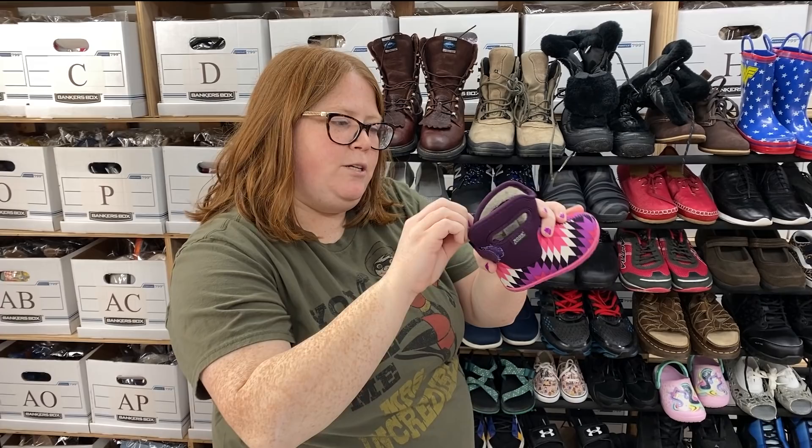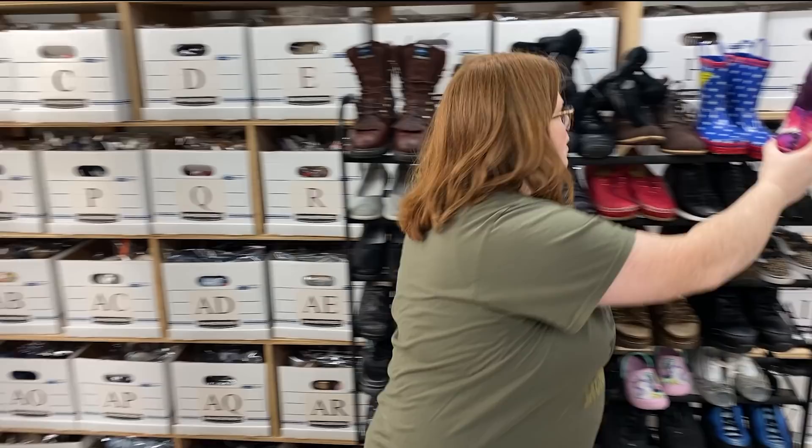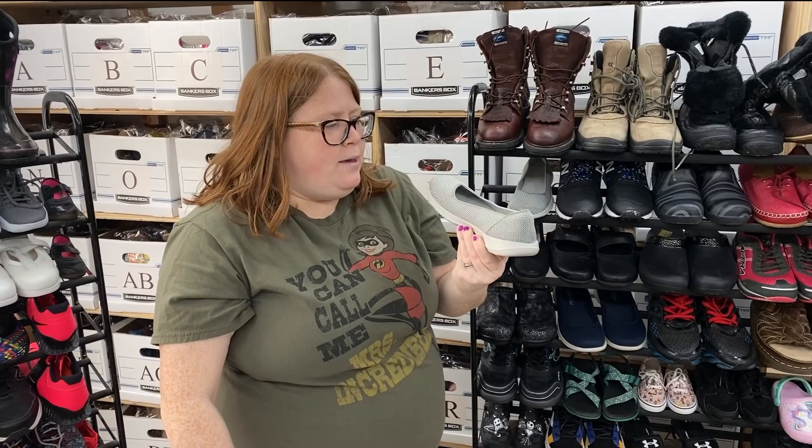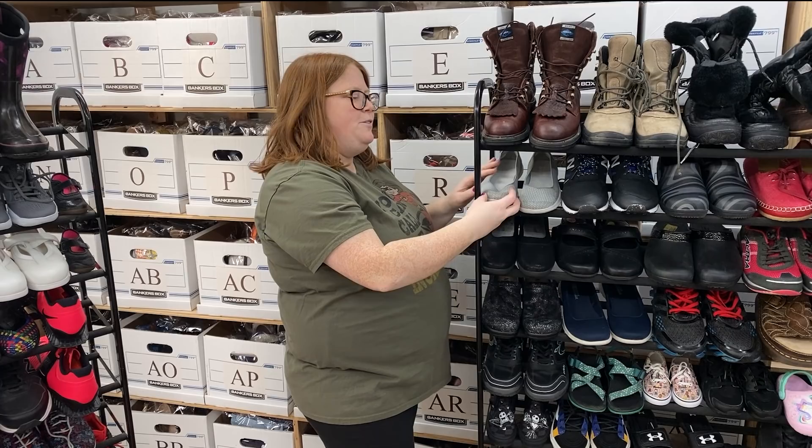I got these little Ugg-like boots at the Once Upon a Child reopening — these will probably sell around $30 plus shipping, size 4 in little kid. You guys see me sell Skechers all the time — I can't stop picking them up. They don't sell for a ton but they sell around $25 to $30 plus shipping. These are a women's 6.5, really good shape.